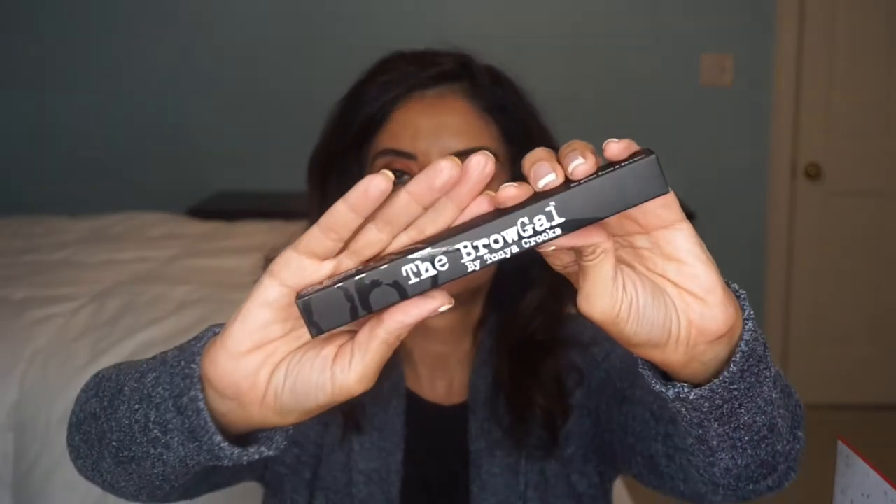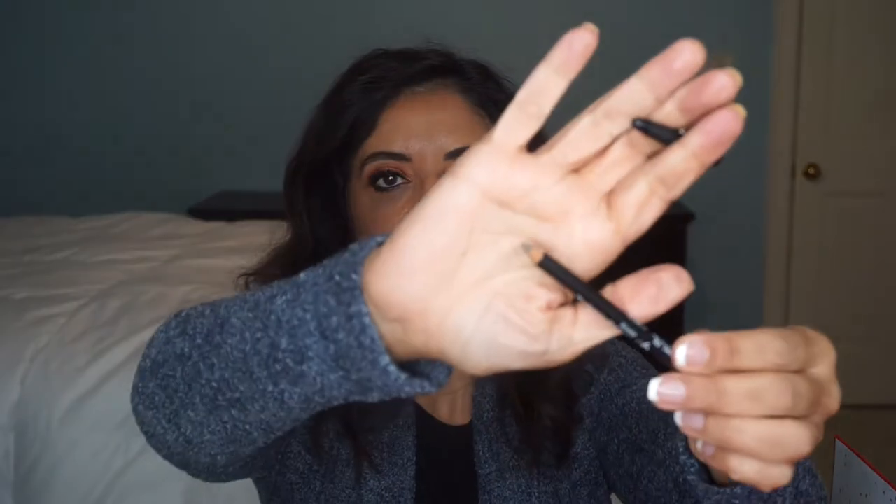Day eight is the Brow Gel by Tonya Crooks — never heard of this one. It's a brow pencil in the shade blonde. I don't think that color will work for me — it's not really showing. Maybe this product isn't for me, but it's nice to try a different eyebrow pencil.